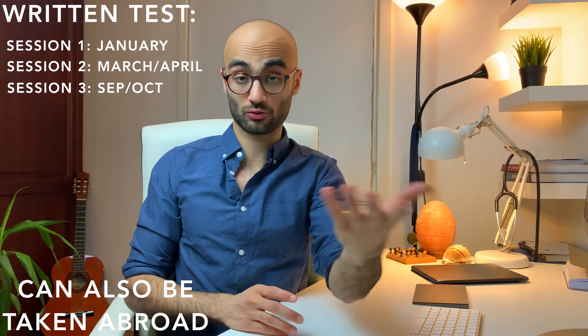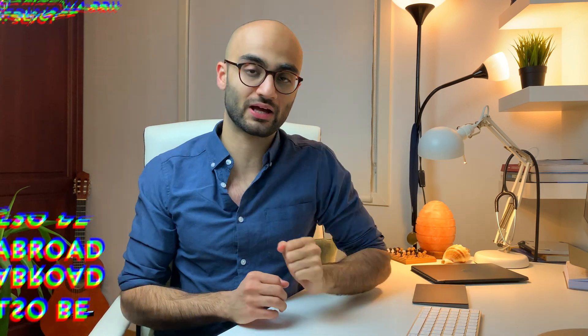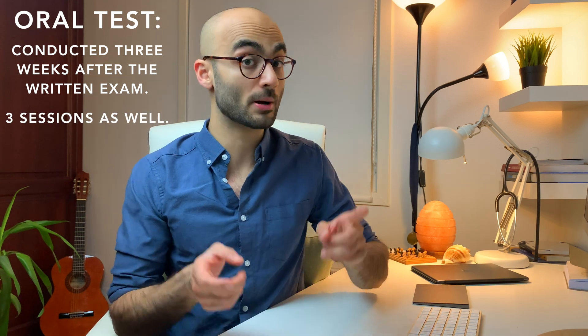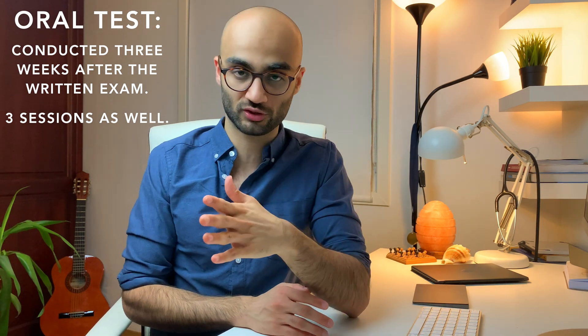The written exam can also be taken abroad in your home country — more about that in a moment. The oral part of the Bergenstesten is taken at six different locations compared to 14 for the written part. These locations are Oslo, Bergen, Stavanger, Trondheim, Tromsø, and Ålesund. The oral exam is normally conducted three weeks after the written exam and is also conducted three times a year: January, March/April, and September/October sessions. The oral exam can also be taken from abroad, so you don't have to fly all the way to Norway.